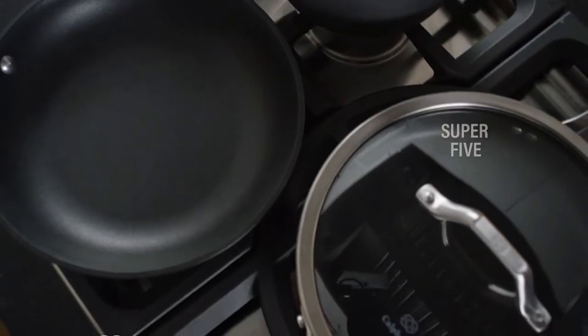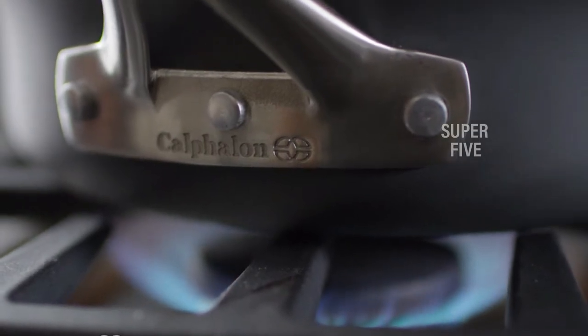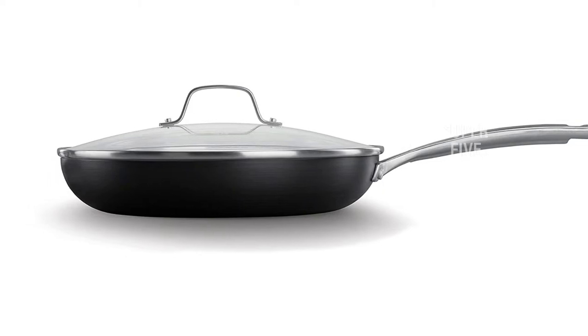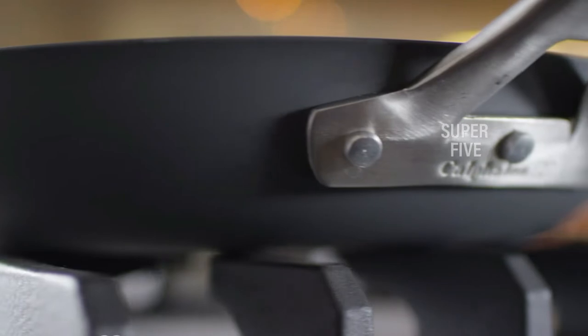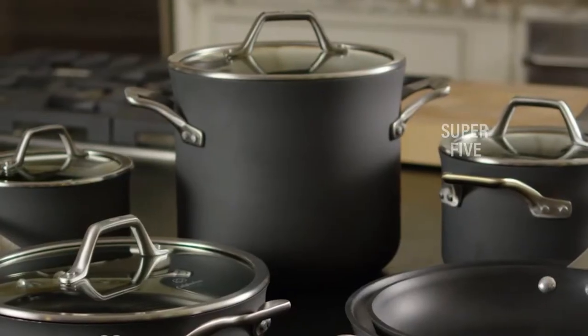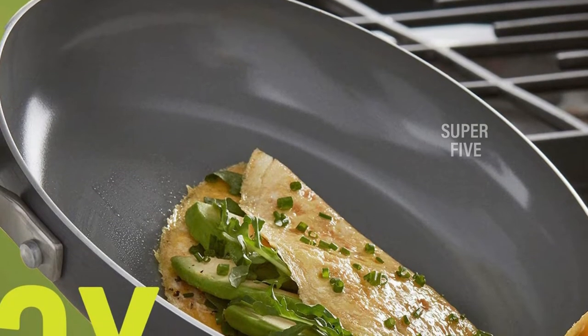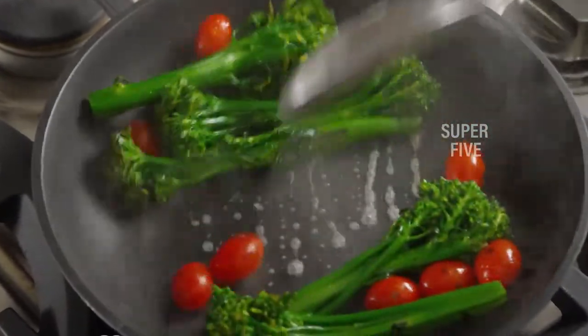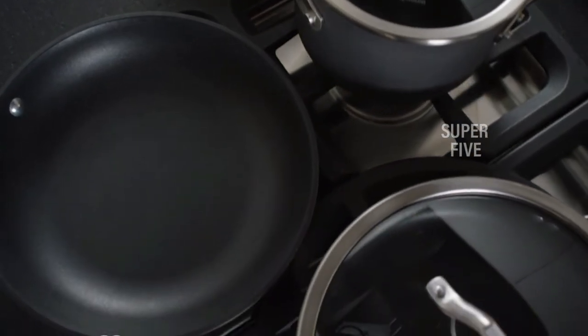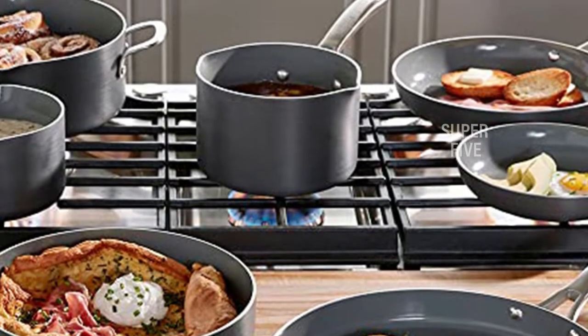It is oven safe up to 450 degrees Fahrenheit. The oil-infused ceramic means no need to add oil or butter to the pan. Stay-cool long brushed stainless steel handles remain cool on the cooktop. The Calphalon classic oil-infused cookware offers 3x better nonstick than standard ceramic. Pros: long handles that don't overheat, glass cover, long warranty, best nonstick performance. Cons: heats up quickly and loses heat fast, and the price is somewhat high.